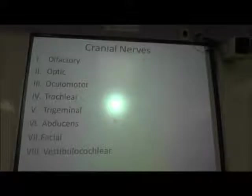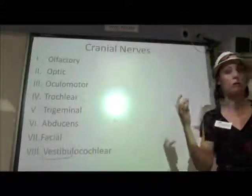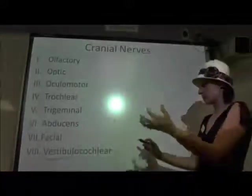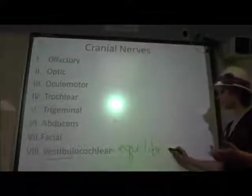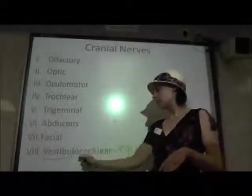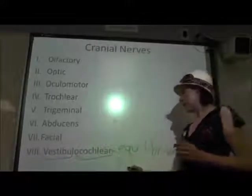Our first V cranial nerve is the vestibulocochlear nerve. It's got two branches. The vestibular branch is associated with the vestibule of your inner ear, where all the organs involved in sensing equilibrium and balance are located. That vestibular part responds to information about equilibrium and helps you sense your head position and balance. The cochlear branch is attached to the organs of hearing in our ears, helping us to hear. So the vestibulocochlear nerve is important for both equilibrium and hearing.